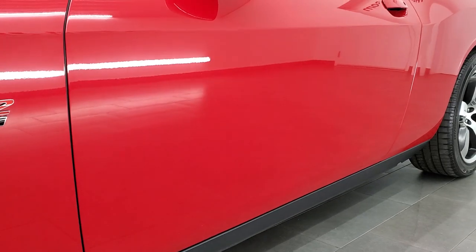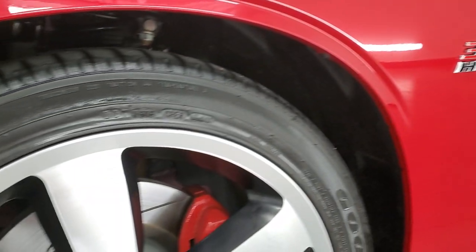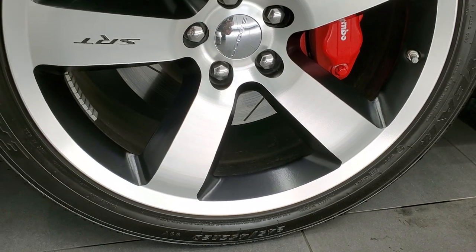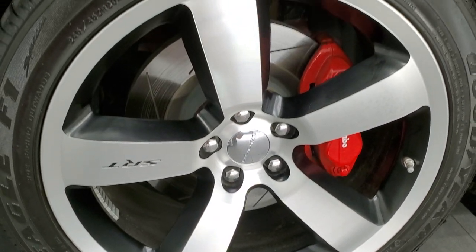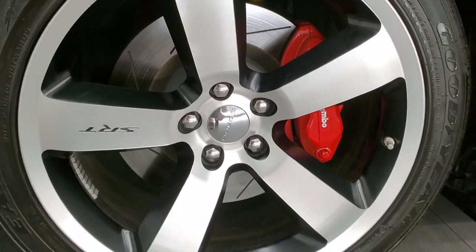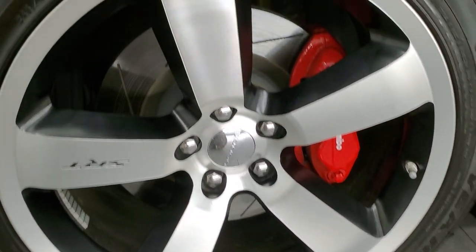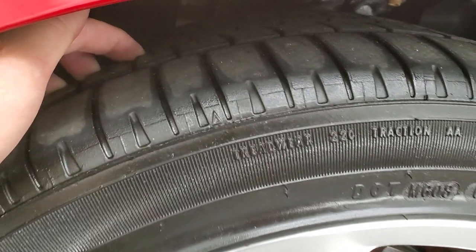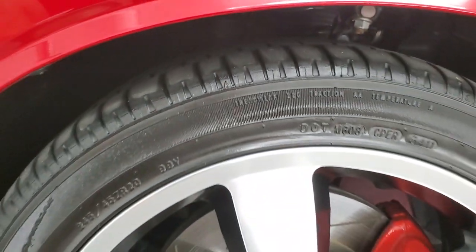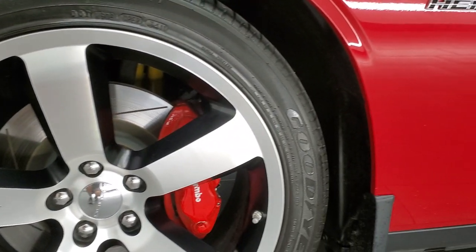This one comes with 20 inch painted and polished aluminum rims. These rims are in excellent shape. Brembo brakes, slotted rotors. It has Goodyear Eagle F1 245-45 ZR20 tires and these tires have a good amount of tread left — I'd say at least 60 to 70% of the tread on there.